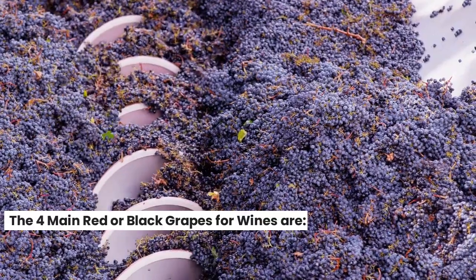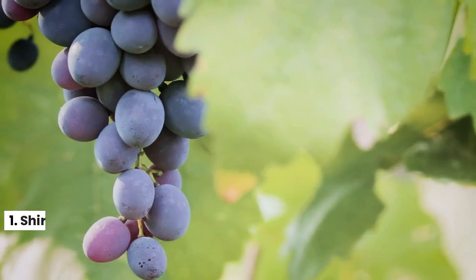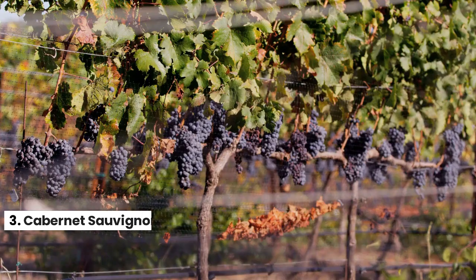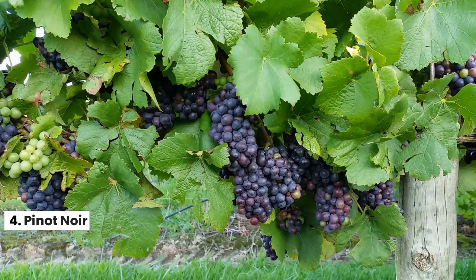The four main red or black grapes for wines are: 1. Shiraz, 2. Zinfandel, 3. Cabernet Sauvignon, 4. Pinot Noir.